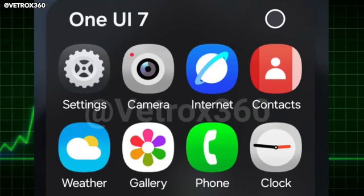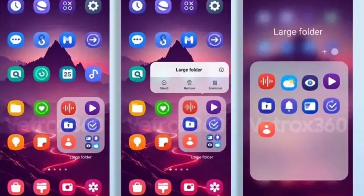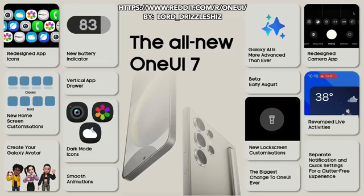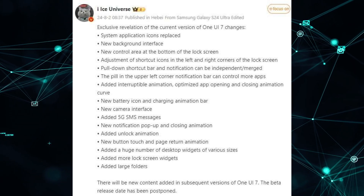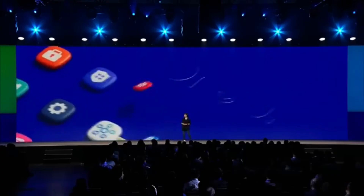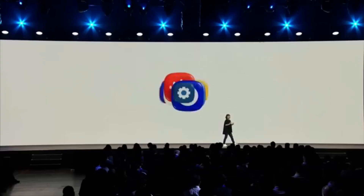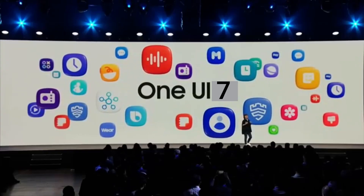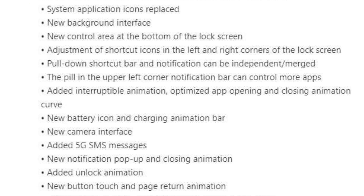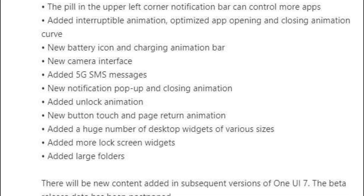According to recent rumors, Samsung One UI 7 is getting a design update featuring exciting new icons. Samsung's One UI 7.0 release has been detailed by the prolific Samsung tipster Ice Universe on Weibo. According to Ice Universe, the first beta release of One UI 7 has been delayed, but is expected to arrive sometime in August. He also shared some of the expected changes, outlining the new features Samsung is expected to include in its latest Android update.